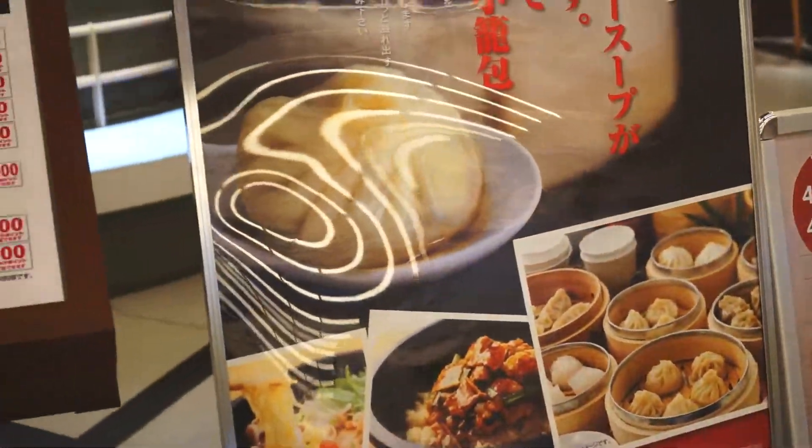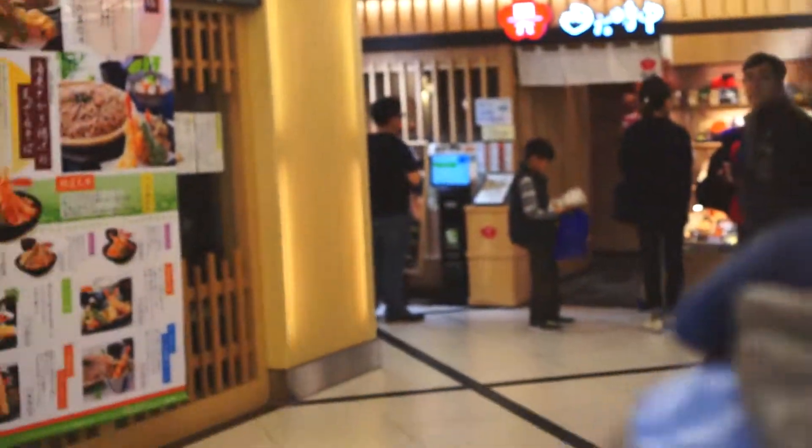Oh, dim sum! Maybe we should have dim sum — that's what you've been wanting. That's true. Let's walk around and figure it out though.